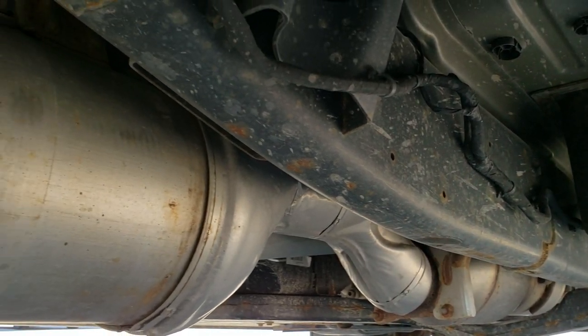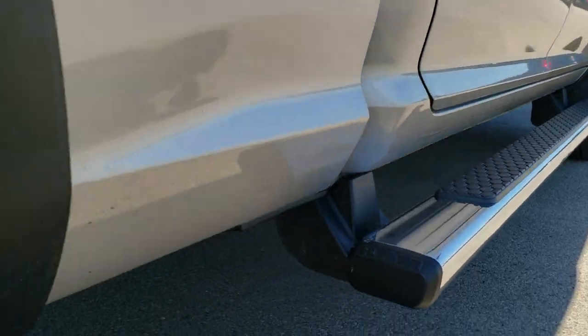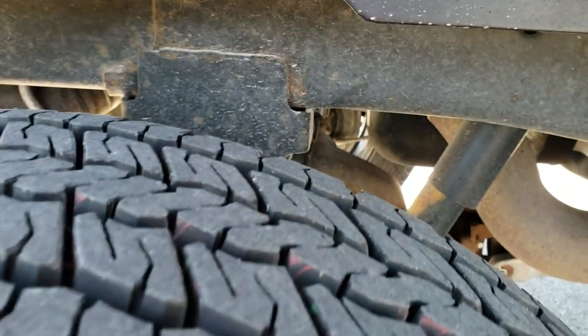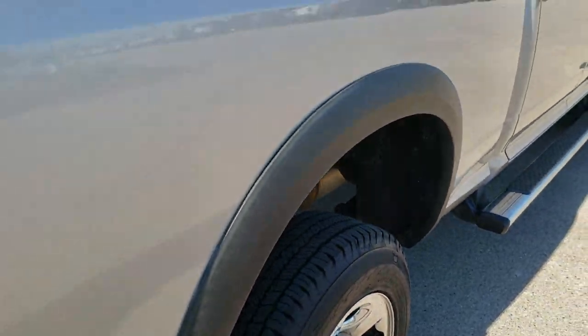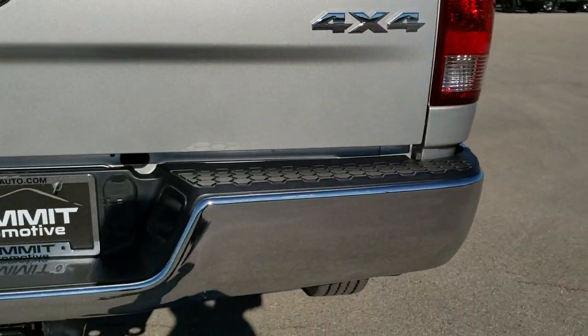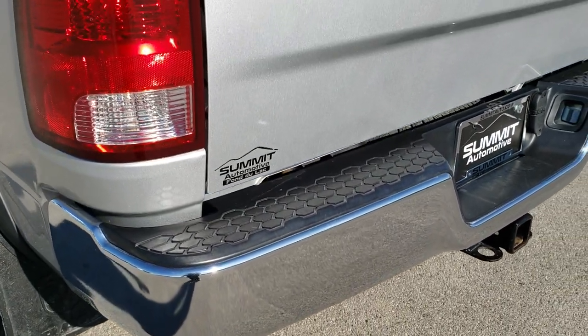Frame and underbody is extremely clean. It has all the remaining factory exhaust and the nice factory chrome step bars. Back tires are brand new as well, and the frame back here is in nice shape. This back rim — no scuffs or scrapes on that. This is a work truck, it's not perfect — it's got a couple little dings on her. But for the overall condition and quality, it is in amazing condition for a 2013.